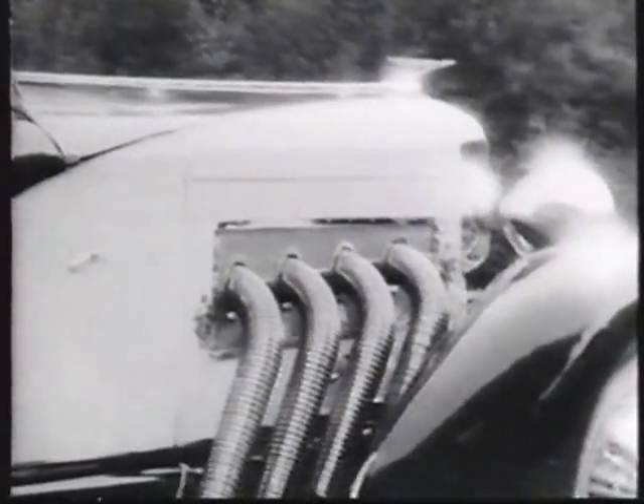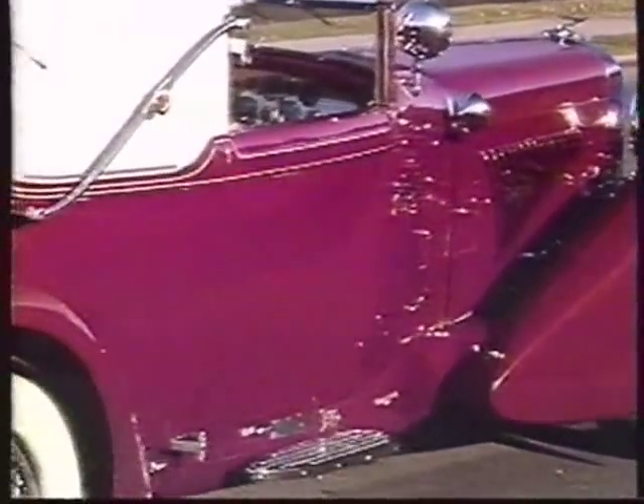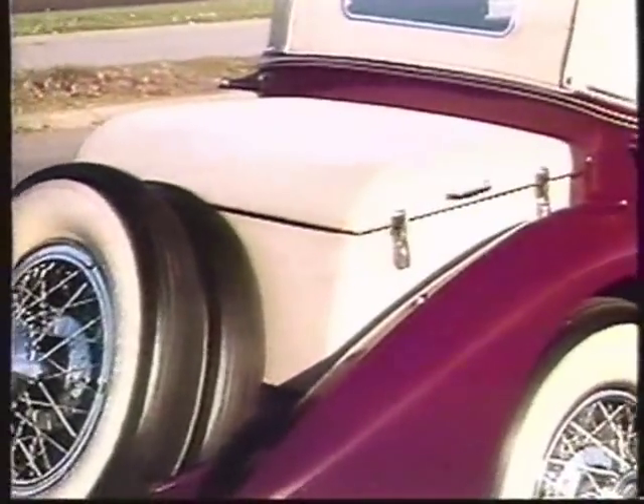Those cars would do 100 miles an hour in second gear. And of course then everybody said, well, what'll it do in high? Nobody knows — there isn't a road big enough for it. So the expression 'it's a doozy' was set in the way those cars were perceived by people. It's a doozy.